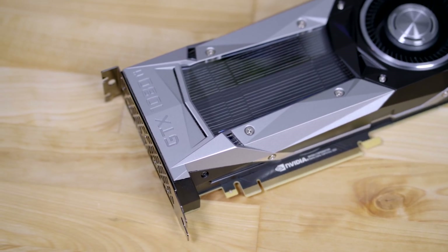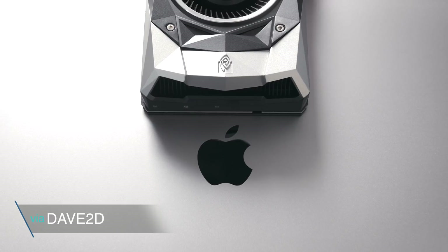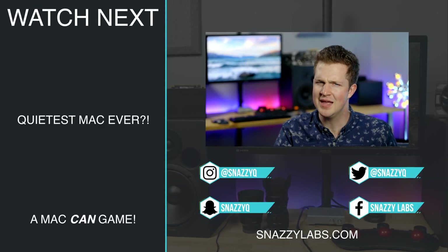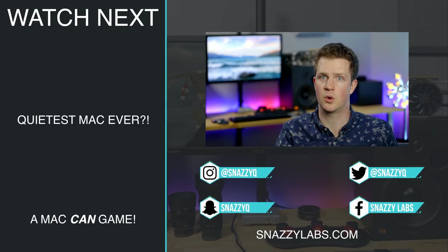In summation, if you're on a Thunderbolt 2 Mac, avoid eGPUs entirely. If you're on a Thunderbolt 3 Mac, I would strongly suggest you reconsider, because getting the thing to work and to keep it working is a bit of a chore. Let's hope that Apple finally starts to give a crap about high-end graphics, because until then the best options appear to be run Windows or a Hackintosh.